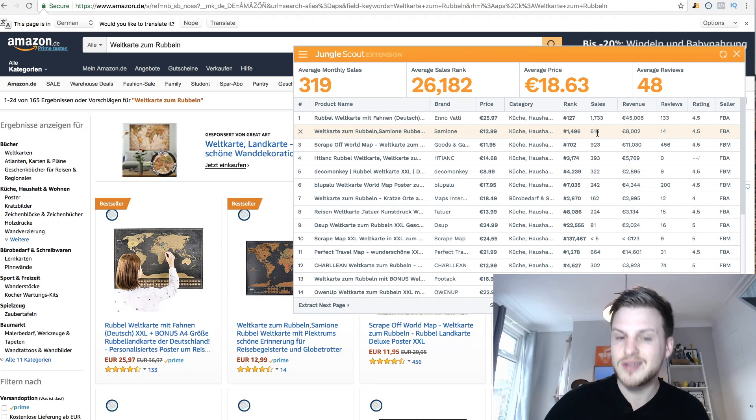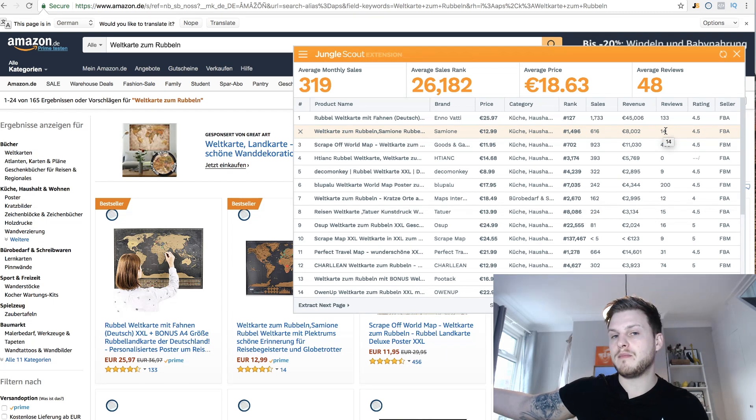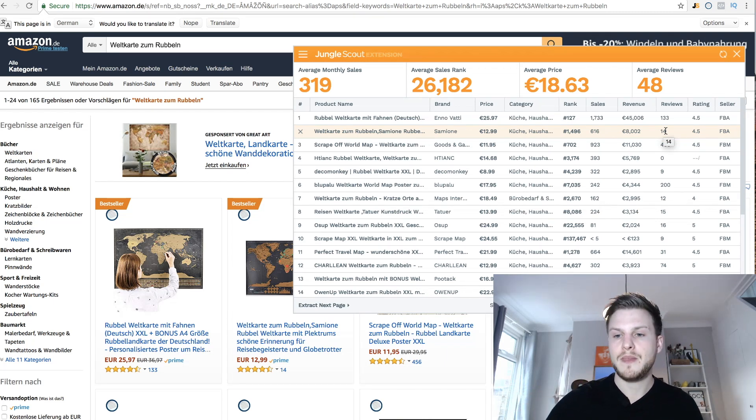Same with Germany — this seller up here is doing 616 sales a month, about 20 a day, and they only have 14 reviews. With 14 reviews on a brand new product, you could rank right up there on Amazon.de. Even the top seller has 133 reviews but is selling a more expensive product — and they're making 45,000 euros a month from these scratch maps, which is incredible.